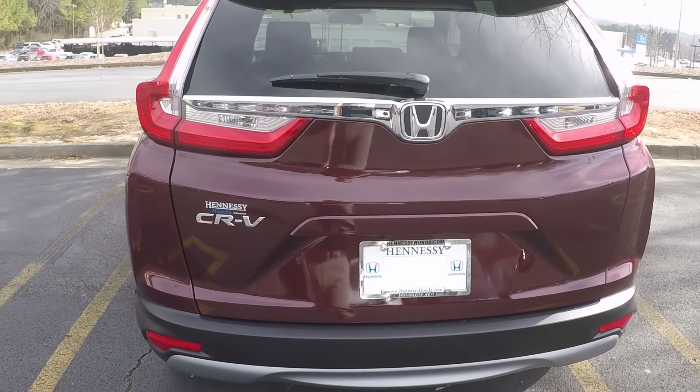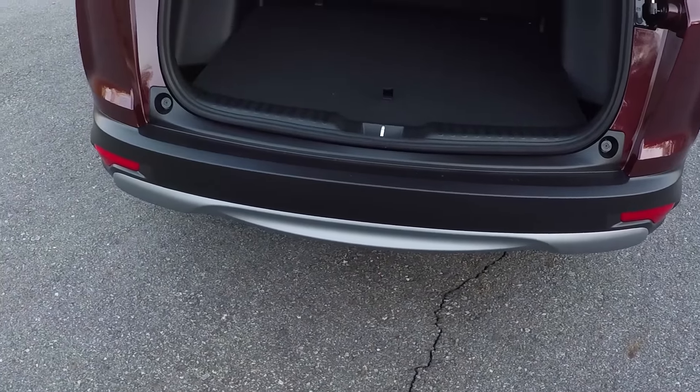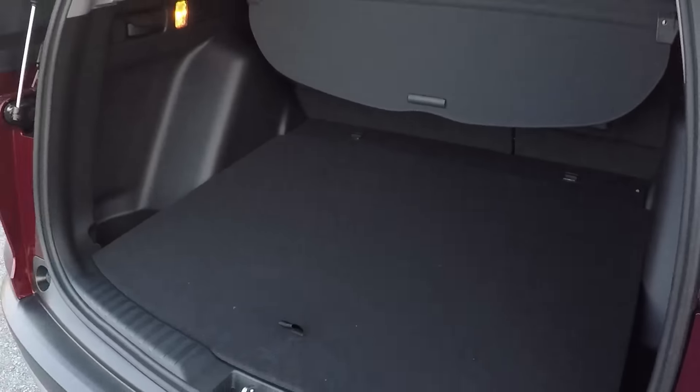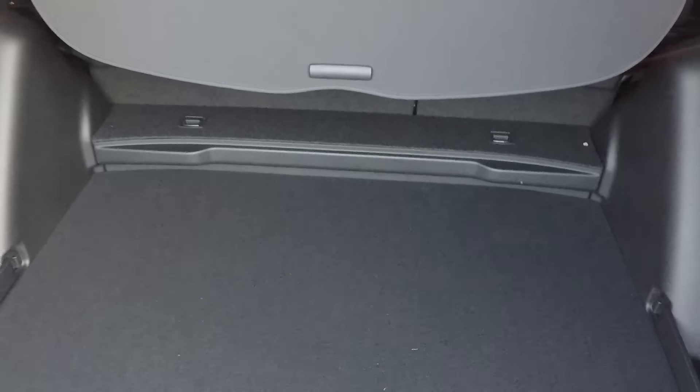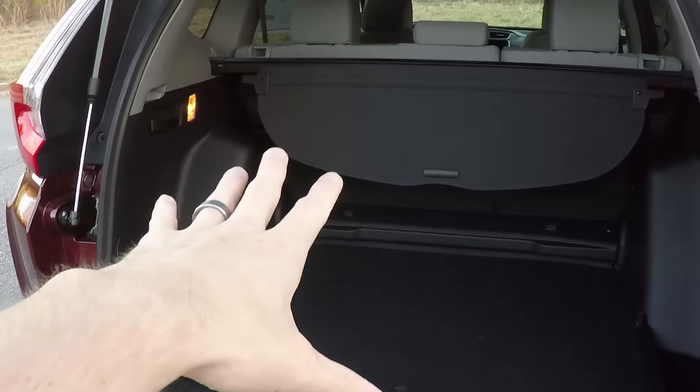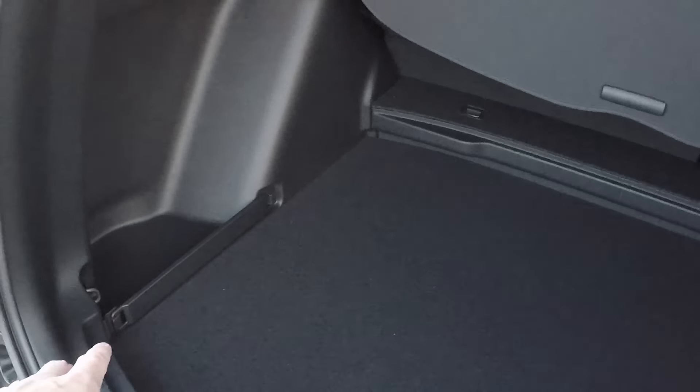Coming around to the back — this tailgate is not powered; you get the power tailgate in the EXL and Touring models. In the Touring model you'd get the hands-free option where you can open it with your foot using a sensor below. In the newer CR-V you have plenty of space here — the car is a little bit longer and wider. This little tray here is your flat floor, which drops down about an inch to give you more space if you have luggage back there with all your seats up.